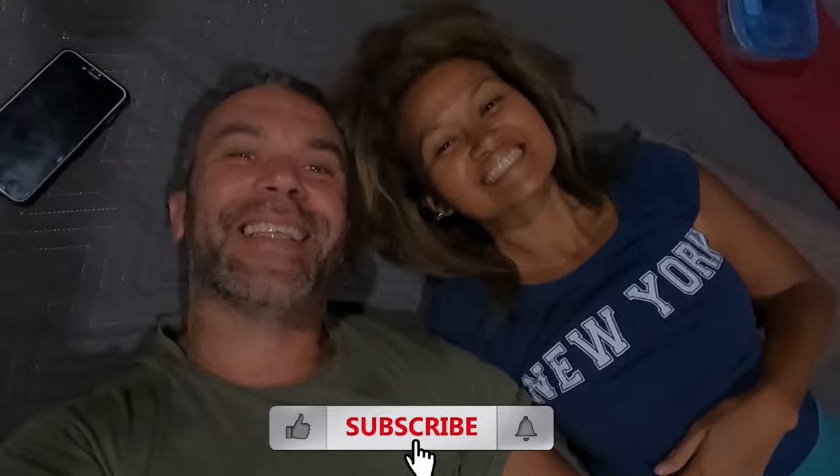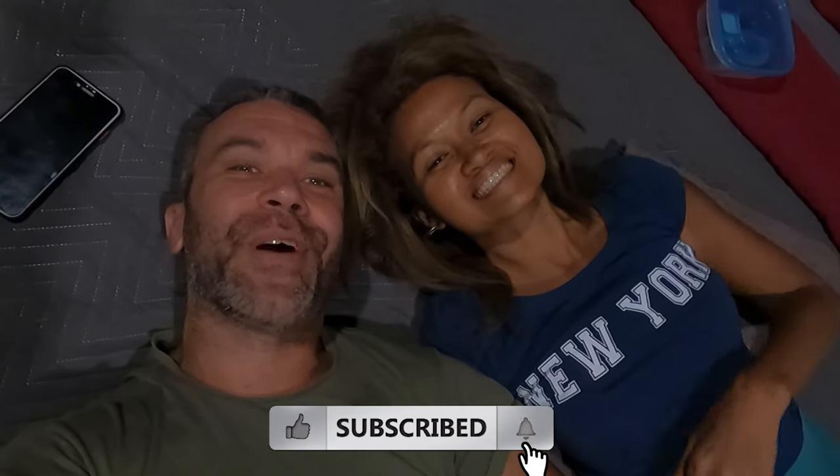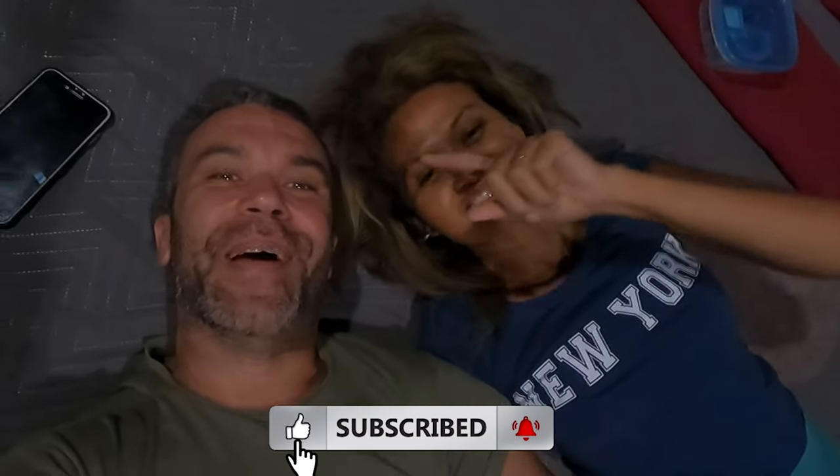If you want to book, you can check the link in the description below. We hope you have enjoyed this little video with us. If you have not subscribed yet, do not forget to hit that subscribe button and the notification bell — see you on the next video guys, bye bye!